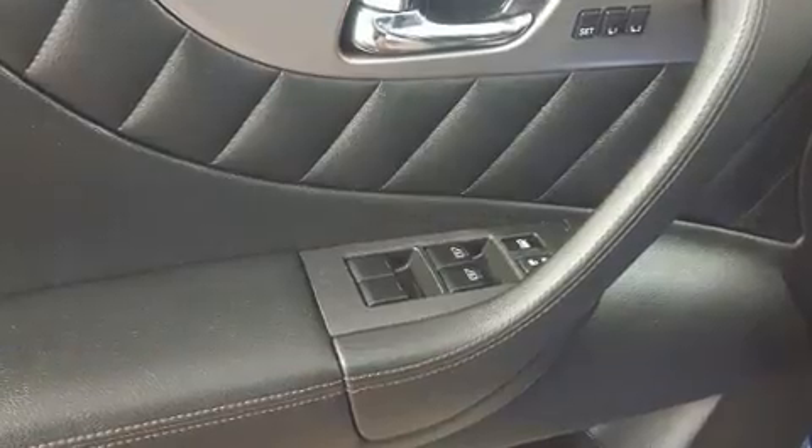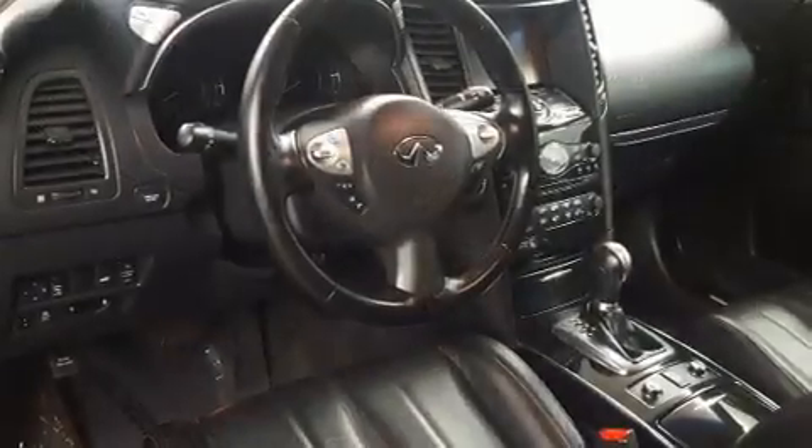Top features include power front seats, heated seats, a power rear cargo door, and leather upholstery.